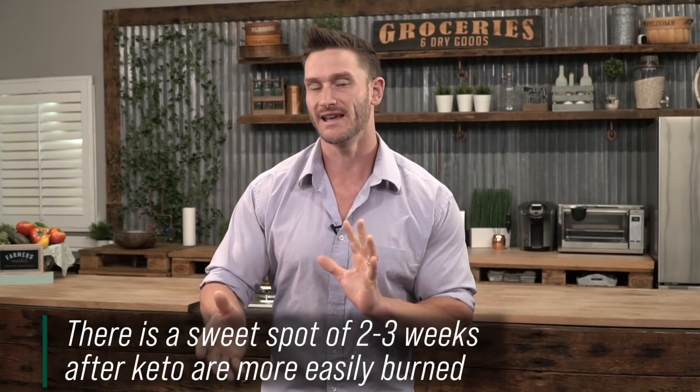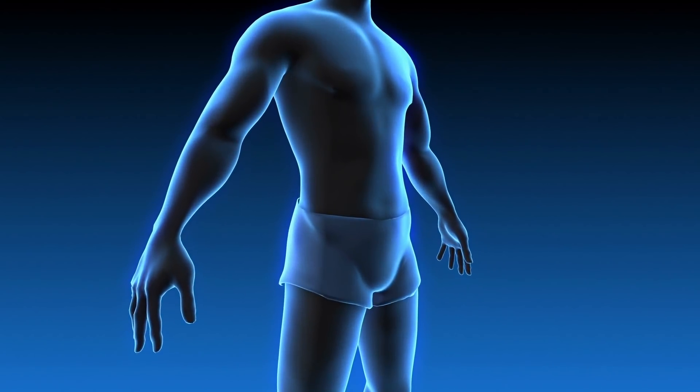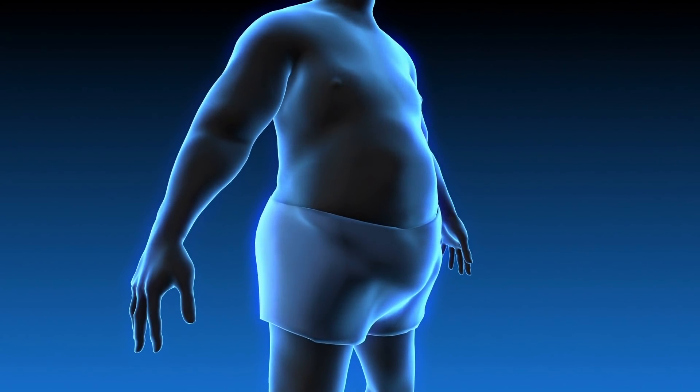That means you have this sweet spot of about 2-3 weeks after coming off a ketogenic diet where carbohydrates are probably going to get dissipated as heat at least a lot more than they normally would. Normally, if we weren't doing keto, we'd consume carbohydrates, our cells would take them up, use them as energy, and what we don't use goes through de novo lipogenesis and turns to fat. But what if, potentially, hypothetically, based upon some of this research, some of those carbohydrates didn't just get wasted as stored fat, but got wasted as heat because you sweated more or just created more heat? That's a pretty awesome process.